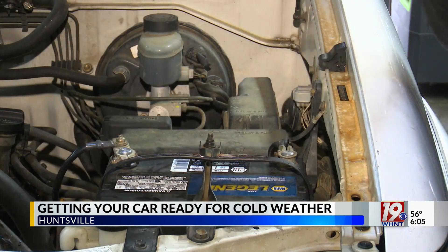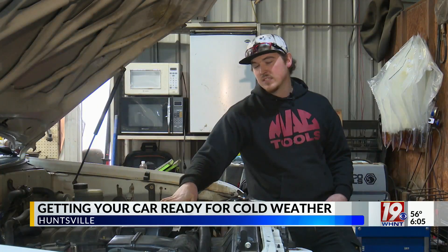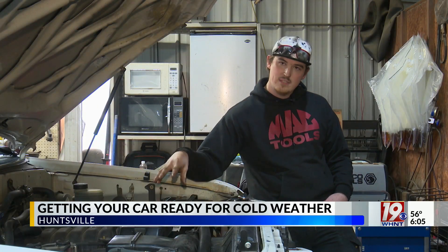You can take it to your local mechanic. Outside of that, you can take it to an auto parts store and have them check it — and they'll check it for free.